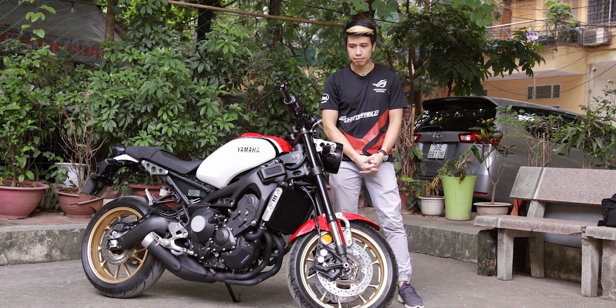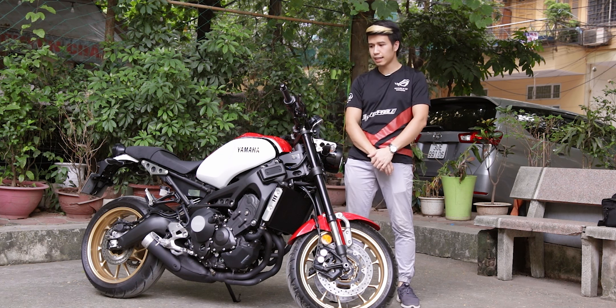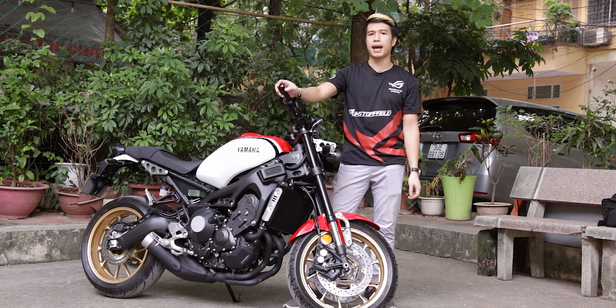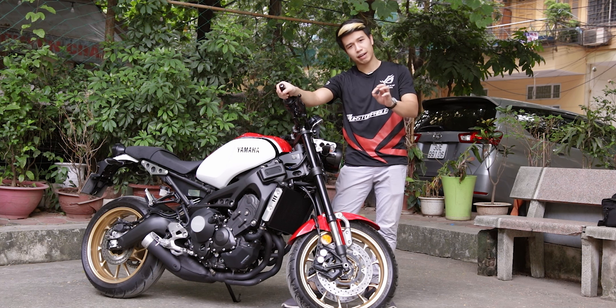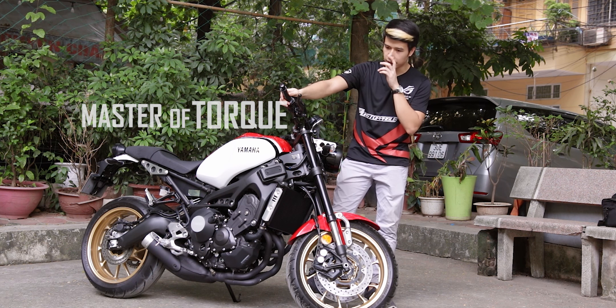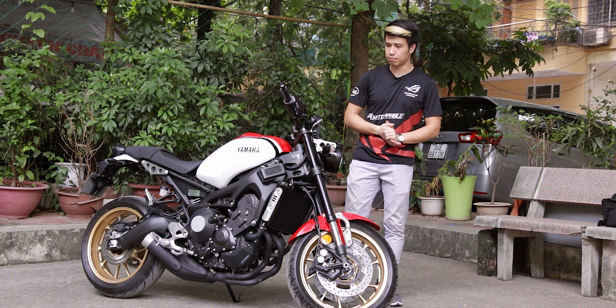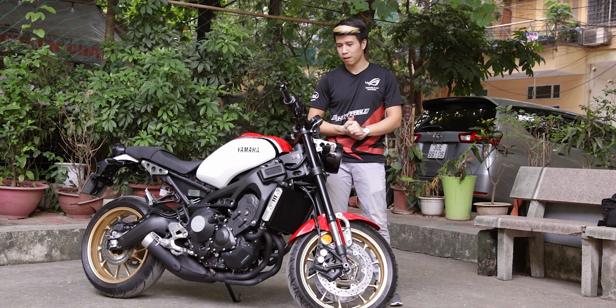Hello everyone, tôi là Shop Heo và đây là Yamaha XR900, phiên bản 2020. Ở Việt Nam, bạn không thể tìm thấy thông tin gì về MT-09. MT là Master of Torque, chiếc xe rất nhiều năng lượng. MT-09 là chiếc xe mà tôi đã có dịp trải nghiệm, một chiếc xe bạn có thể bắt đầu ở mọi tốc độ.